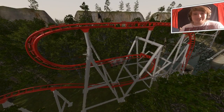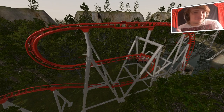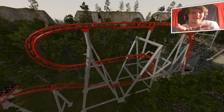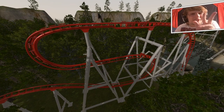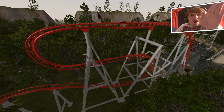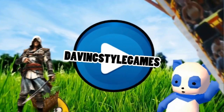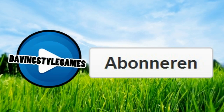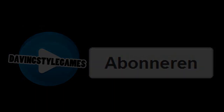Bedankt voor het kijken naar deze video. Laat weten welke achtbaan je het leukst vond. Het is wel duidelijk dat ik hier helemaal verliefd op ben geworden. Tot de volgende keer — dan gaan we weer drie achtbanen doen. Doei doeg! Thank you.